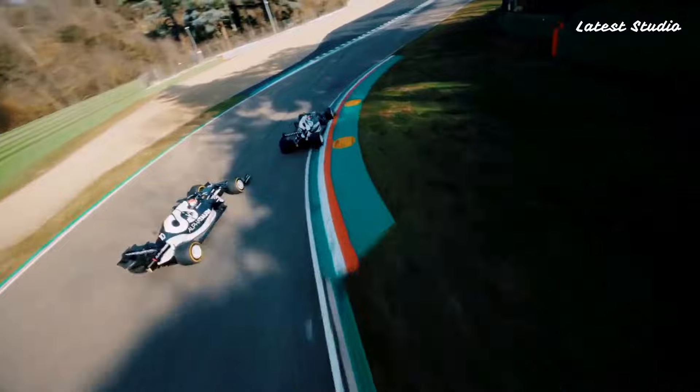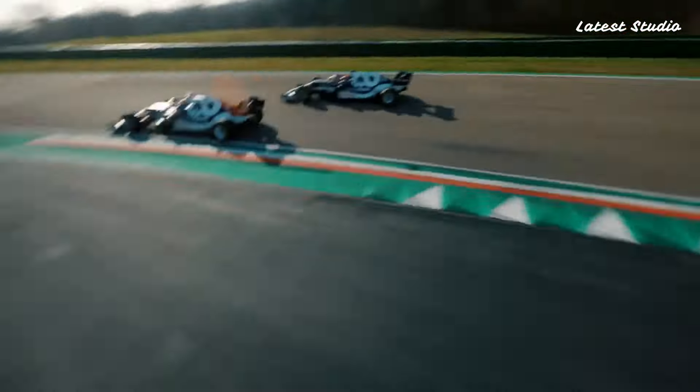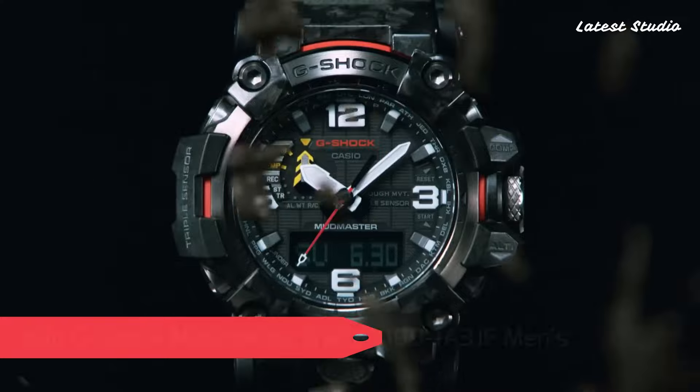Equipped with Bluetooth, dual-time, chronograph, alarm, date, day, and a perpetual calendar, this watch seamlessly combines modern technology with timeless style.